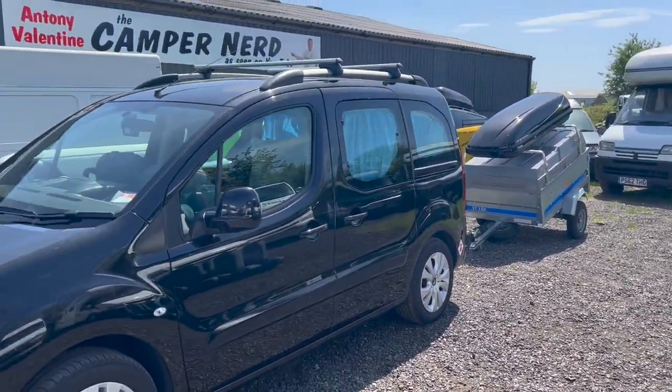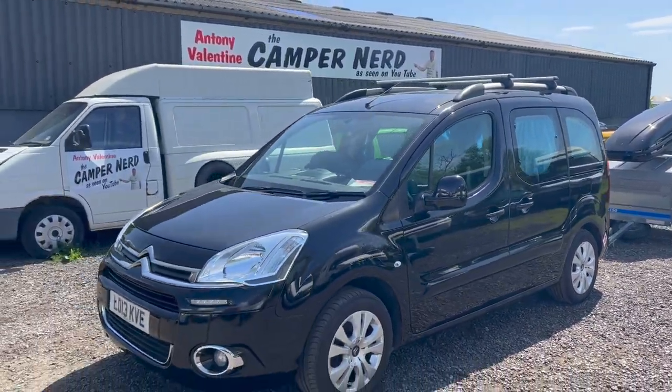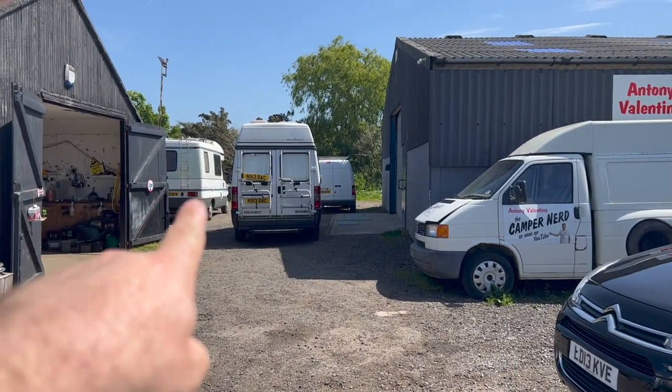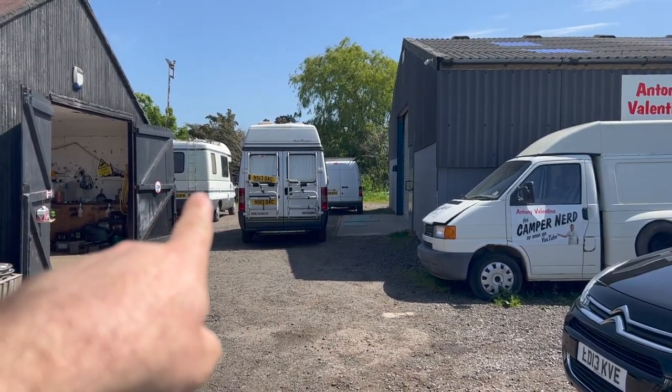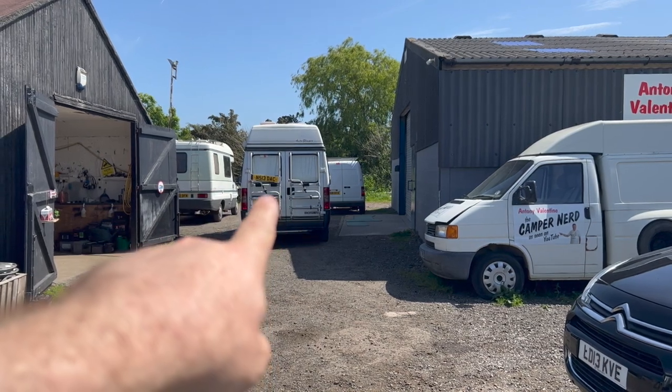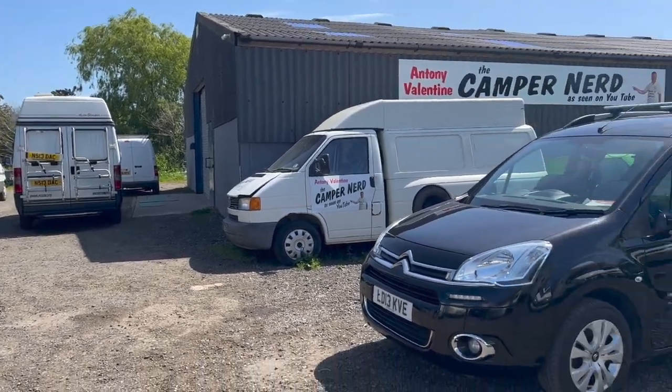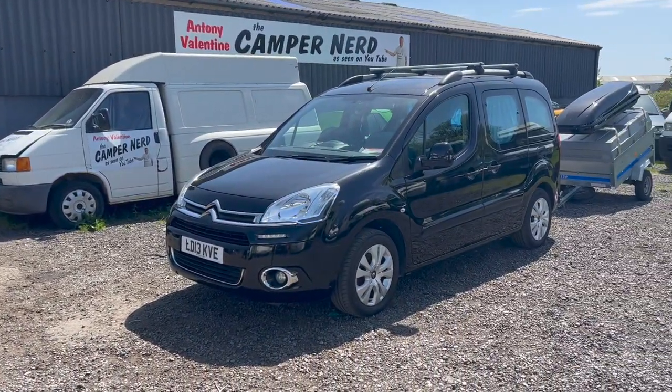I'll catch you on the next video. We've got a couple more arrived - there's a Talisman diesel that's just arrived, that'll be going in the workshop over the next two weeks, and I think that'll be the next one going on sale. That's a '96 Auto Sleeper Symphony. Thanks for watching, I'll catch you on that next video.